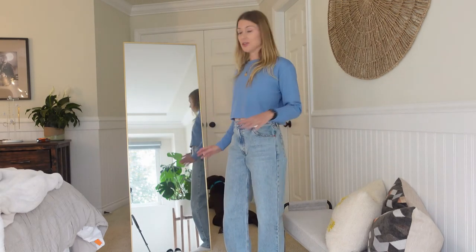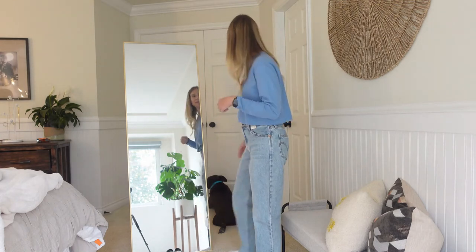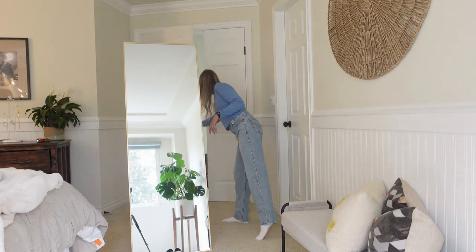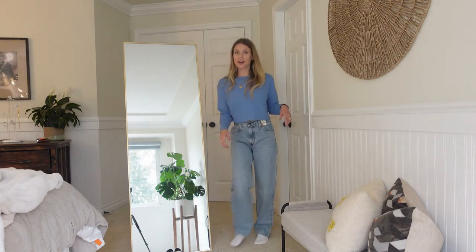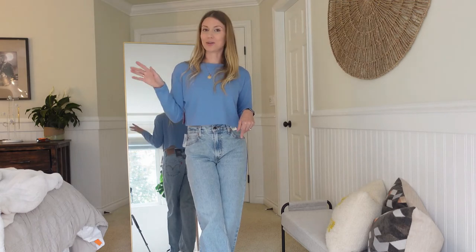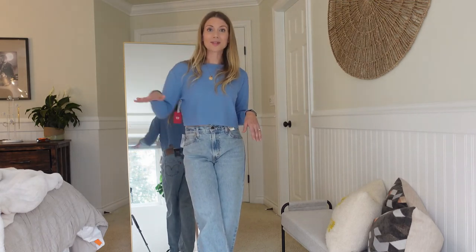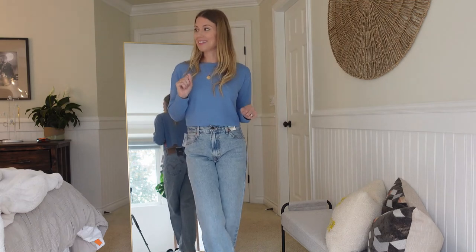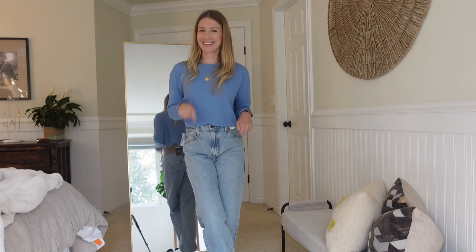My dog has been sitting here trying to escape the entire time, so let's just go ahead and let him out. I've also got a wiggly worm — my son has been hiding under the blanket, you can probably see the covers going up and down. He really wants to be in the video!